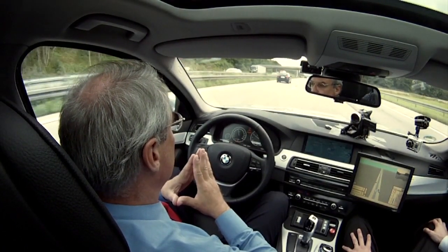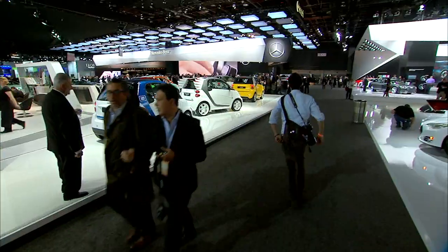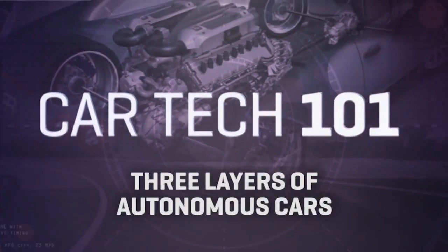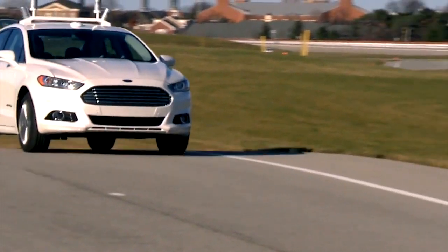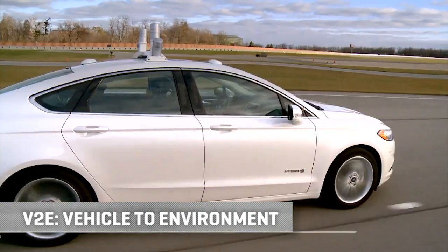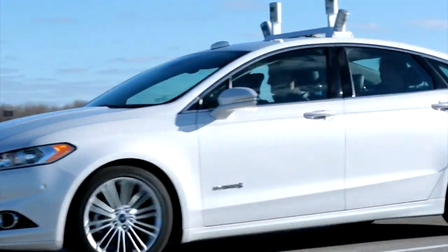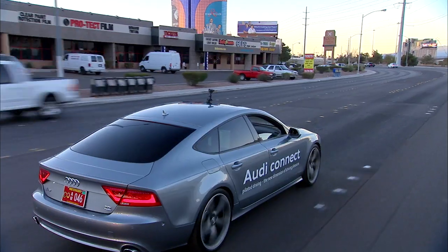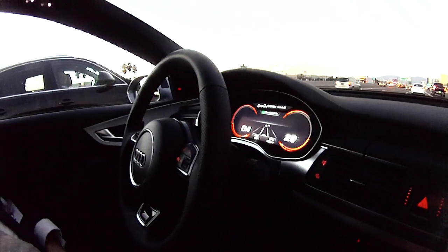Welcome back to CNET on Cars. I'm Brian Cooley. Undoubtedly the car tech story of the next few decades is self-driving cars, or autonomy. But we don't just get there — we have to go in phases. Here's a look at the three-layer cake that's coming, as seen here at the North American International Auto Show in Detroit, as well as recently at the Consumer Electronics Show in Las Vegas. The first layer is what you might call V2E — vehicle to environment — where vehicles use sensors to figure out where they are and what's around them. Audi's current self-driver uses V2E technology to handle its own driving up to a full 40 miles per hour.